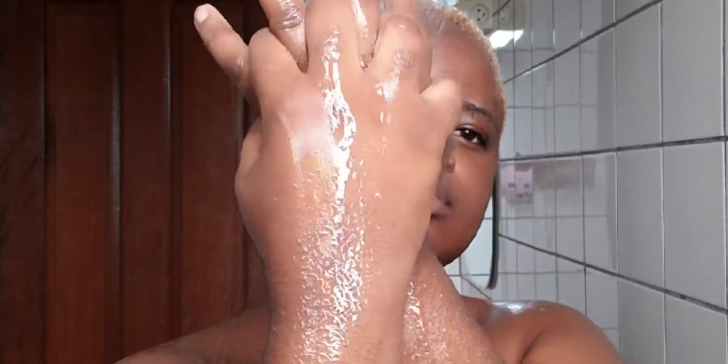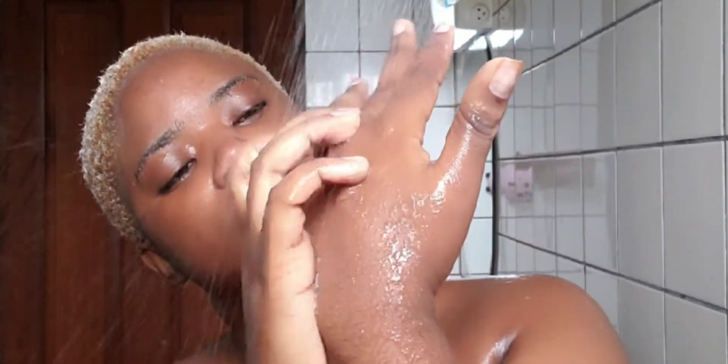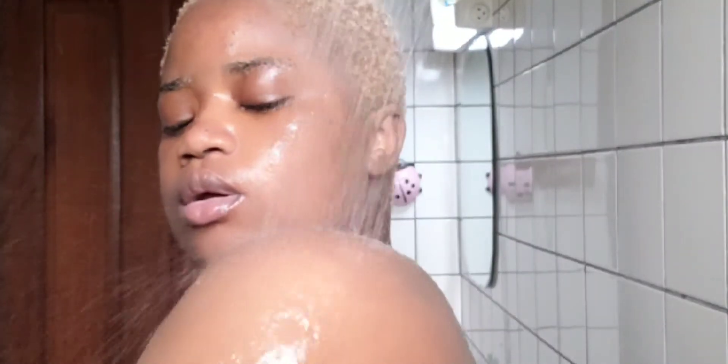I don't want any soap to remain there — I don't want it to be dry. I make sure I get into every area where I know it might hide. We're really thorough here, making sure that everything is clean — squeaking clean.